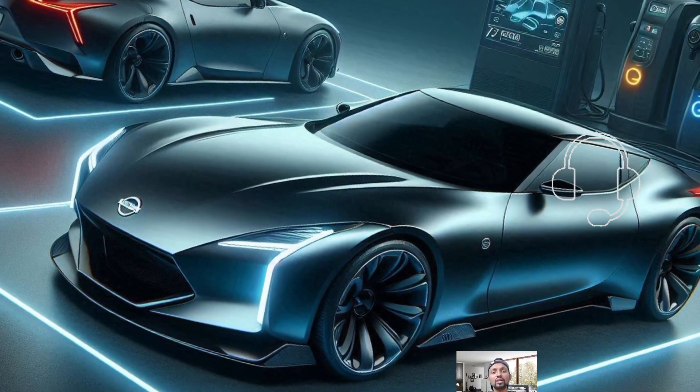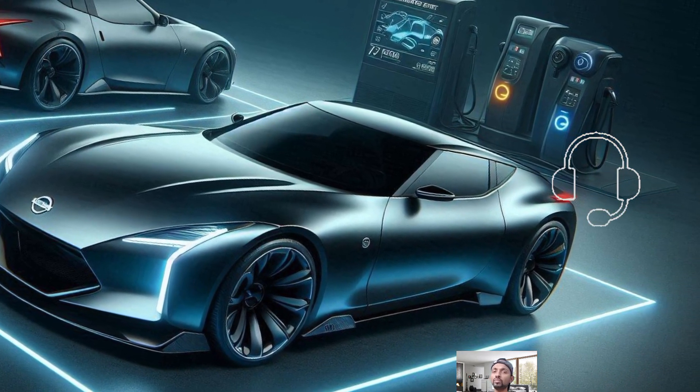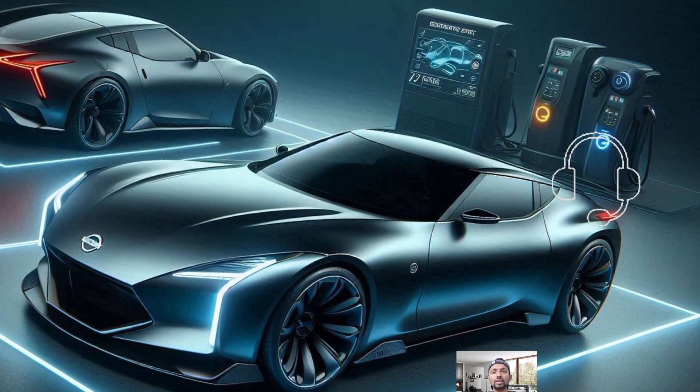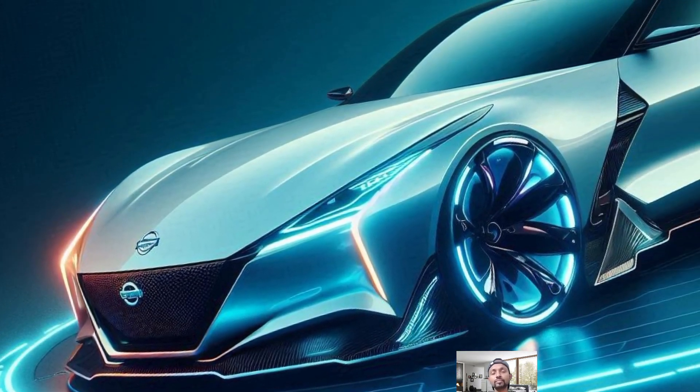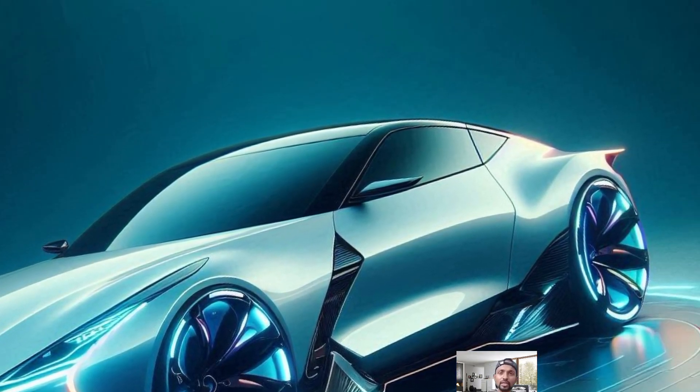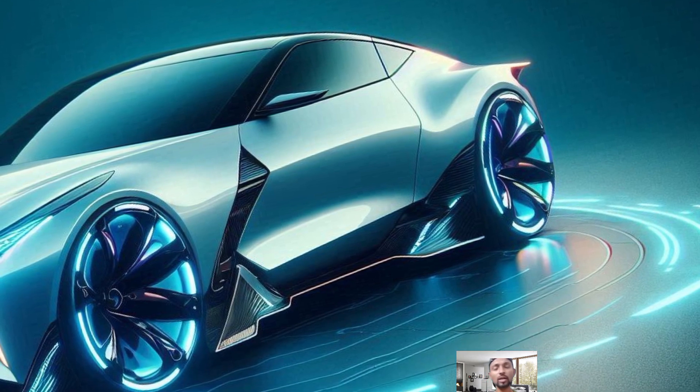The Nismo model, with its increased horsepower and enhanced performance features, is perfect for track enthusiasts. It swaps out the Bridgestone Potenza tires for Dunlop Sport Max GT600 tires, making it even more track-ready.